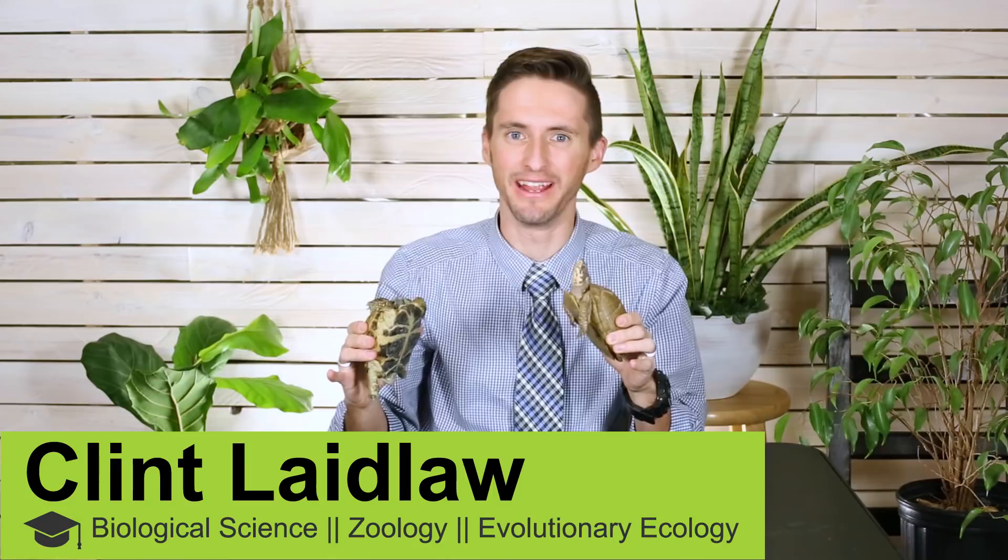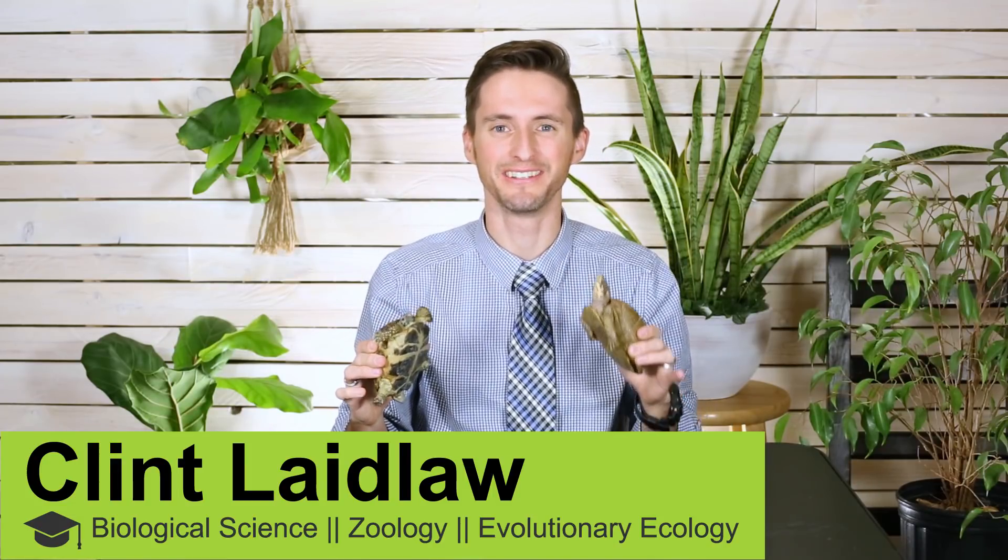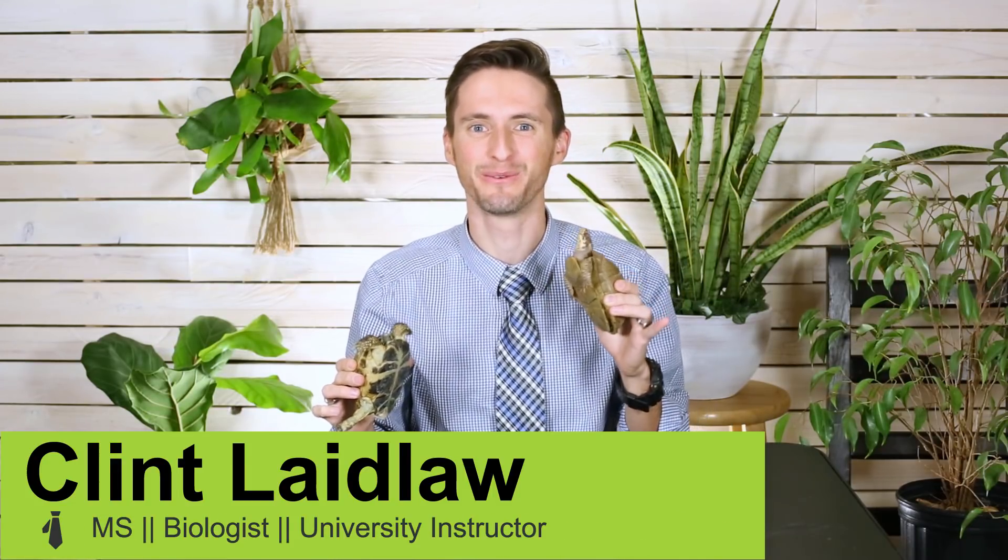Hi there! I'm here today to handle a question that is a harder question than you might realize it is. And that is, what is the difference between a turtle and a tortoise? I think a lot of people think that they know the answer to this question, but what I have discovered recently is that very few people that think they know the answer actually know the answer.